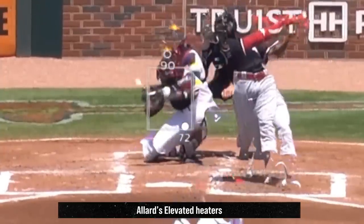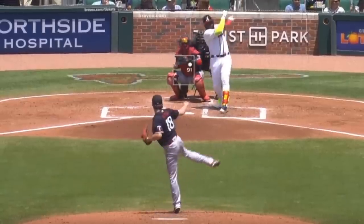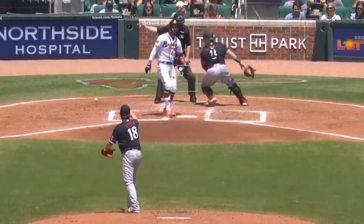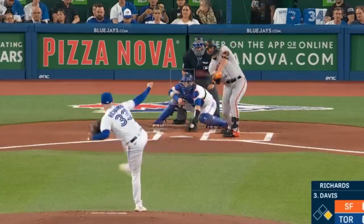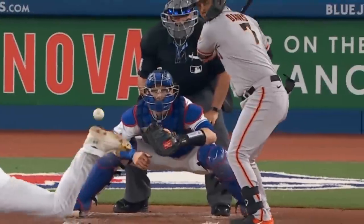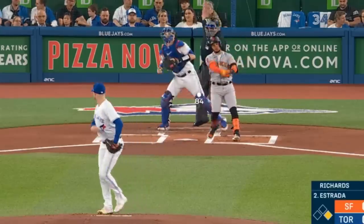Allard outdueled Kenta Maeda who had 4 strikeouts in 5 innings giving up 2 runs and had this fastball, splitter, and slider. Trevor Richards had 5 Ks in 3 innings giving up no runs and had this fastball as well as his wicked changeups and got a sword on it. You can see why Richards has a 47% whiff rate on his changeup this season — that thing is filthy.